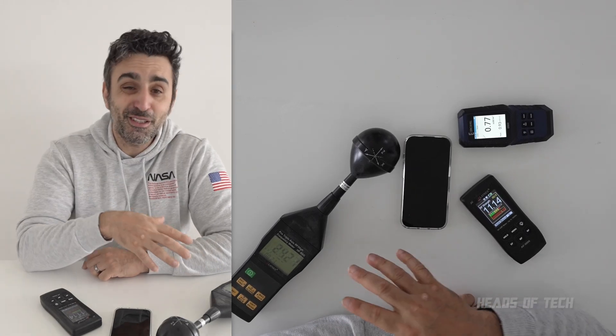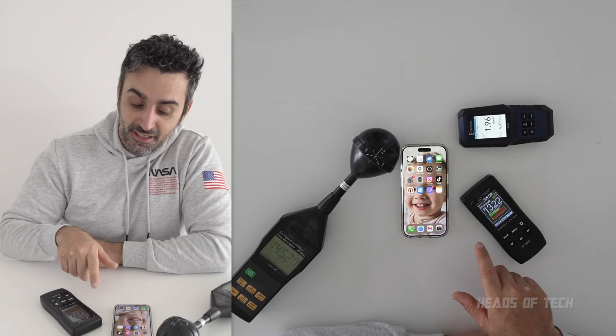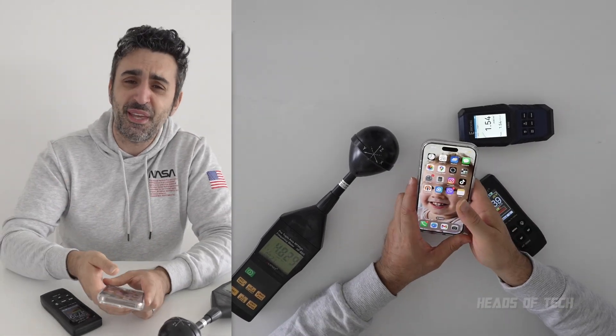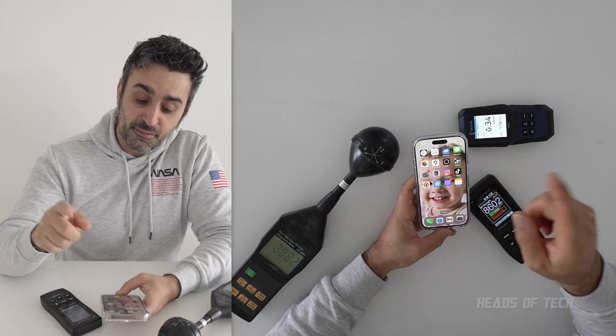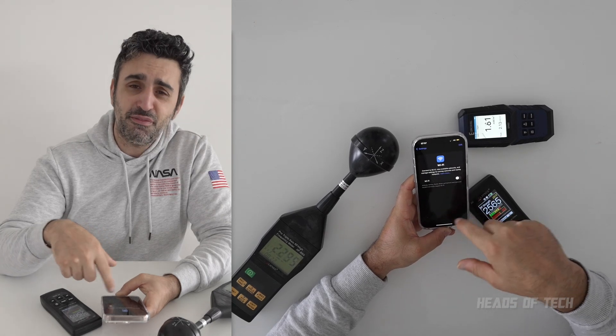When I turn the screen on — 60, 75, 130 milliwatts per meter squared, and 60 on another meter. There's always a spike when the screen turns on — maybe it tells all the apps to refresh and do their thing, Bluetooth looks for devices, location updates, all that kind of stuff. I also have Find My Network enabled on this phone, so if someone steals it the phone can be located.